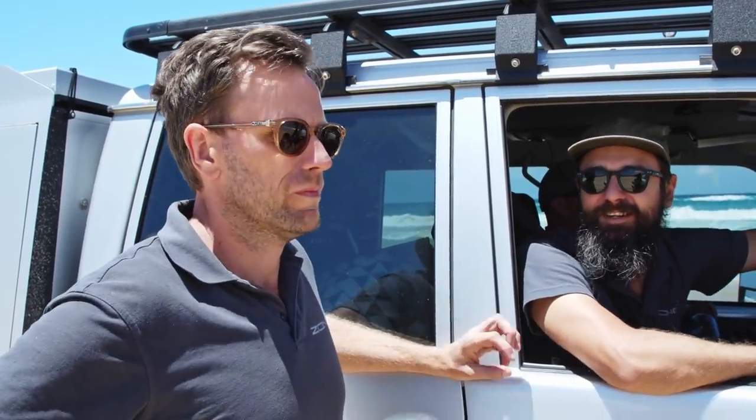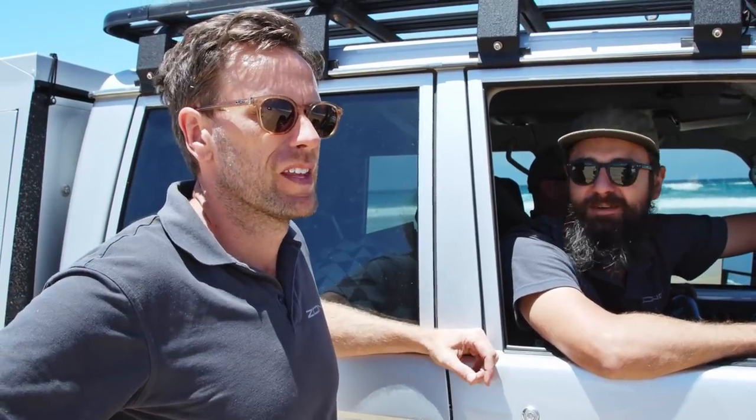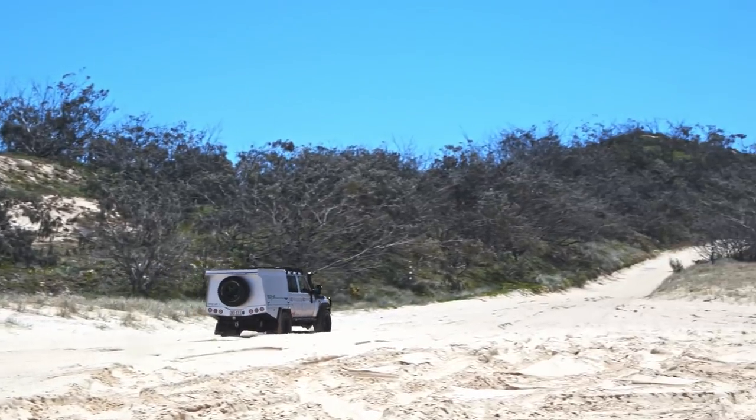We're a bit late in the day and pressured by the tide, so we won't stick around here too long. This is the first cutting to get over. Dave's done a bit of a recce and it looks pretty okay. We're going to send the Amaroks through first, then Dave will lead the 200 through. It's pretty soft out the other side, so we need to get up the last bit of beach before this tide comes right up.